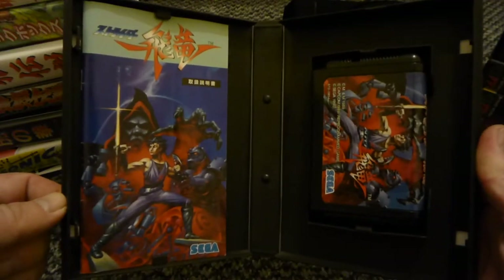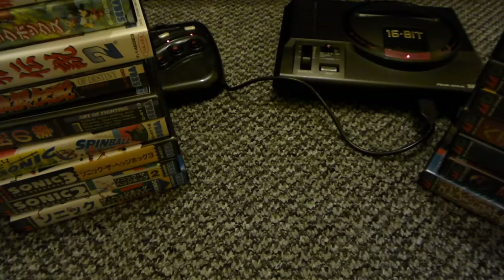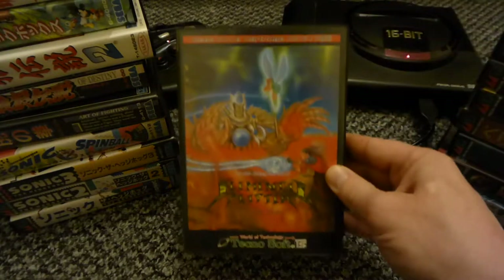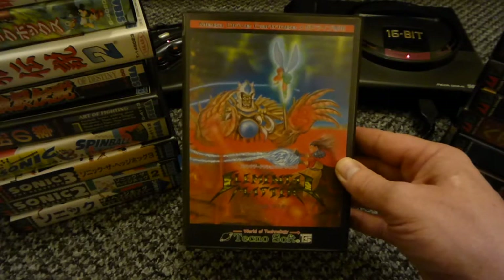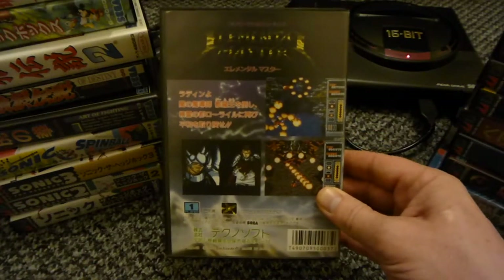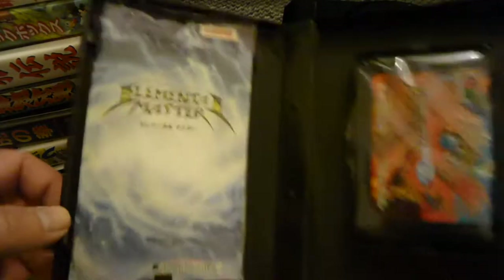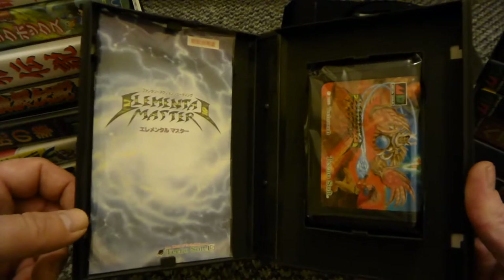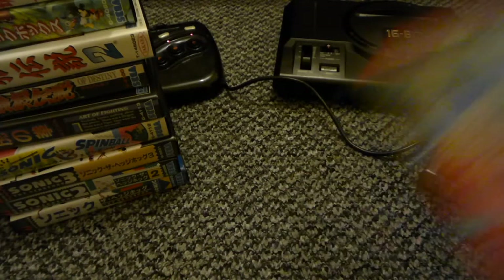Elemental Master - this is a class shoot-em-up, it's a vertical one. It's really hard but it's a really good game. The music's brilliant. Can't go wrong with that.